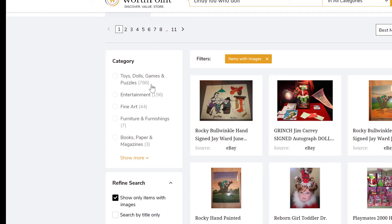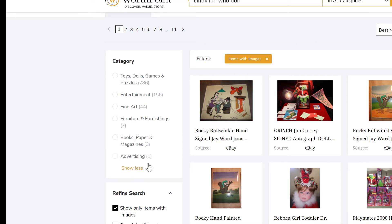It'll show you there's 786 dolls, entertainment 156, fine art 44, furnishing 7, paper, books and more, advertising. So in this situation she wanted only the dolls.